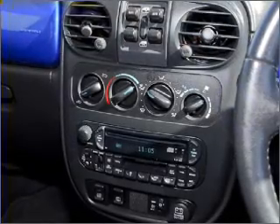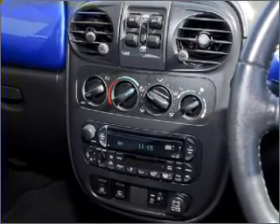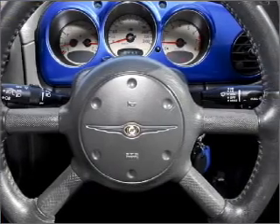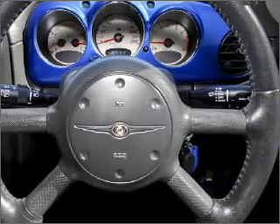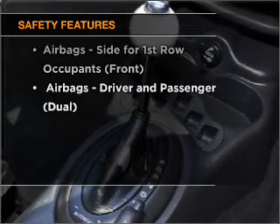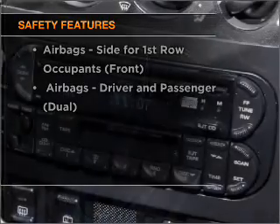Stand out from the crowd with premium wheels. The anti-lock braking system will help deliver you safely to your destination. If safety is a high priority, rest assured knowing these top safety components are included.